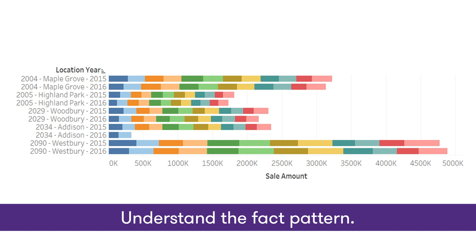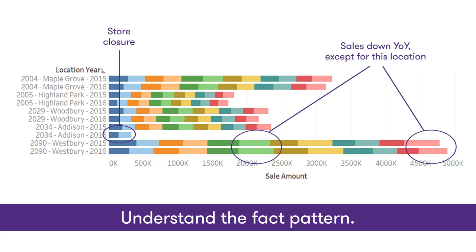This is a very simple visualization. It's same store sales for half a dozen stores, looking at last year in the first row, this year in the second row, etc. You can see that all the stores are showing a decline year-over-year, except for this bottom store in Westbury. This store managed to show a year-over-year increase by year-end, and conveniently, by June 30th. This is the kind of thing that you might want to understand as an auditor, and we drilled through to understand this fact pattern.